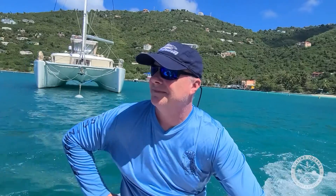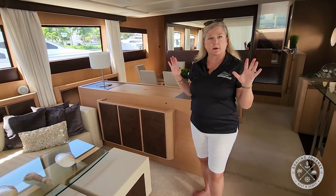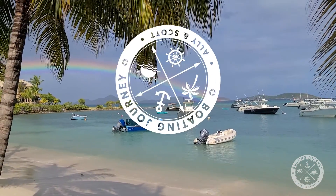Our goals are to explore the Florida waters, bring you some new boat tours, and hopefully find our next boat. So come along and follow us on our boating journey.